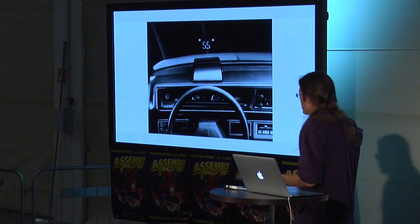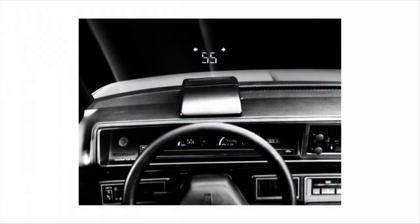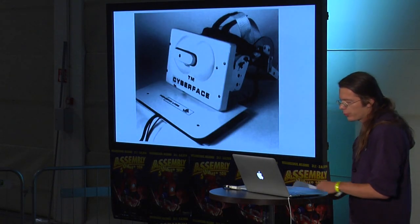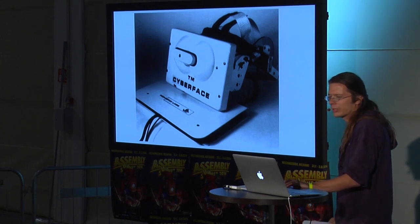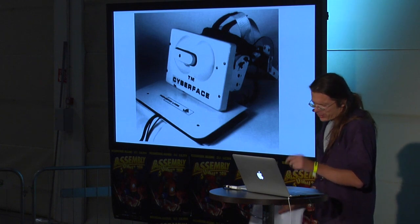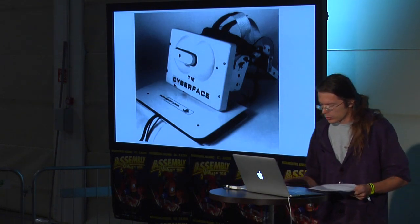In 1988, the Oldsmobile Cutlass Supreme had the first commercially produced automobile with a heads-up display. In 1989, the first commercial head-mounted display — rather unfortunately named the Cyberface — by the same guy Howlett who made the LEEP, which was used in most systems during this time.